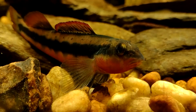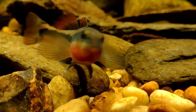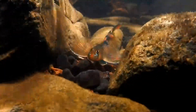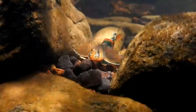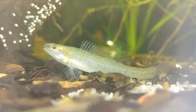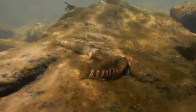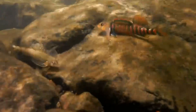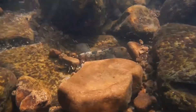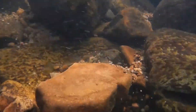Today on Animal Fact Files, we're discussing darters. Darters are small fish that are related to perches. There are lots of darter species that live in North America, from northern Canada to northern Mexico. As of this recording, nearly 150 classified darter species exist, giving them a distinction that sets them up as some of the most species-rich fish in North America, alongside other well-known groups such as minnows.